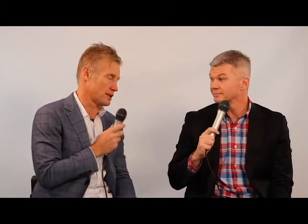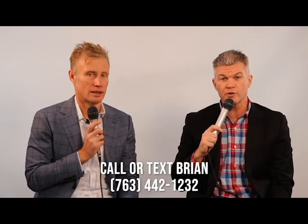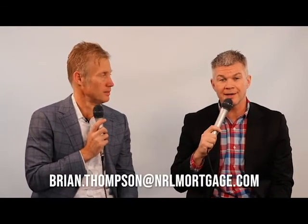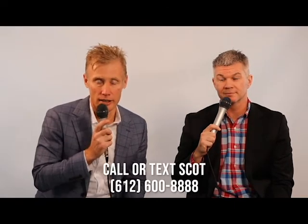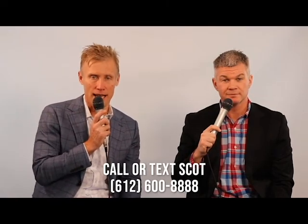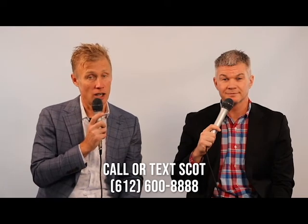I hope this tip has been valuable. My name is Scott Pekarik with Verde Real Estate Group, along with Brian Thompson with NRL Mortgage. Brian, if someone wants to get ahold of you, how do they do that? They can call or text at 763-442-1232 or email at brian.thompson@nrlmortgage.com. And if you want to get ahold of us at Verde, the number is 612-600-8888 — call or text. We hope this has been useful, and if you want us to be of further service, please let us know. Thank you.